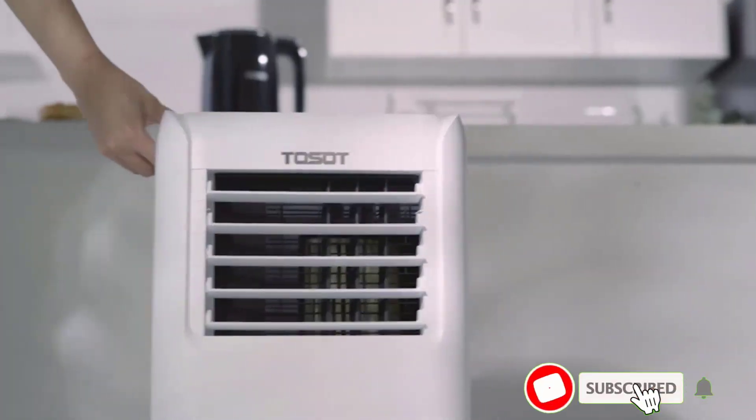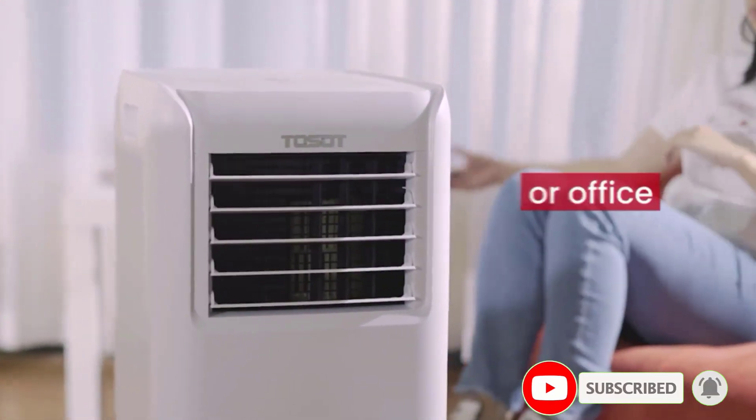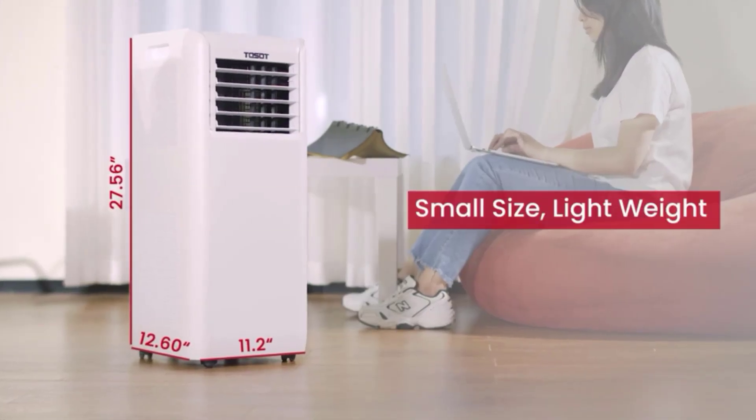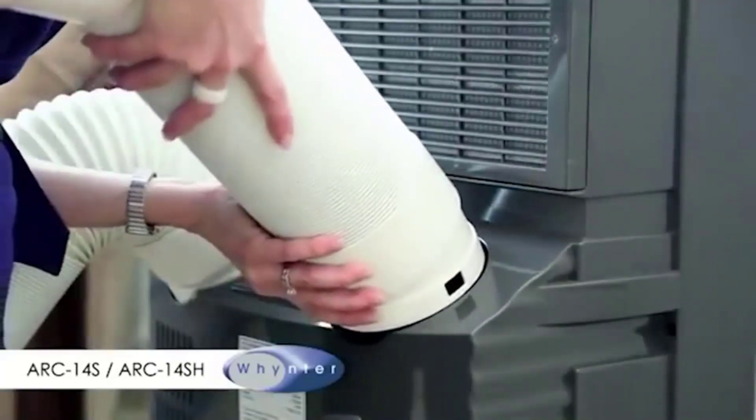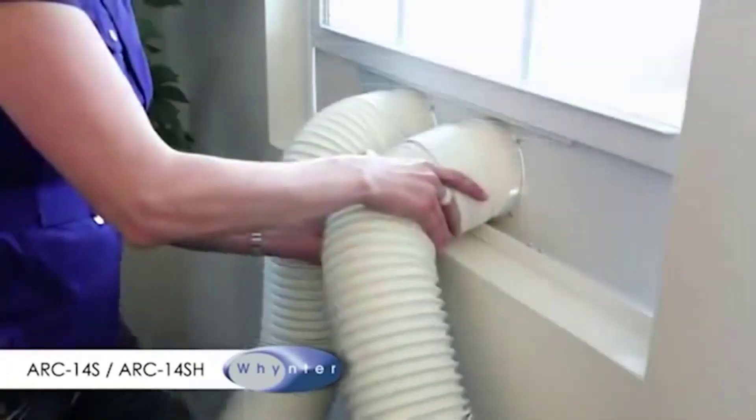In this video, we'll be taking a closer look at some of the top portable air conditioners on the market, discussing their features, benefits, and drawbacks to help you make an informed decision on which one is right for you. So sit back, relax, and let's dive in.